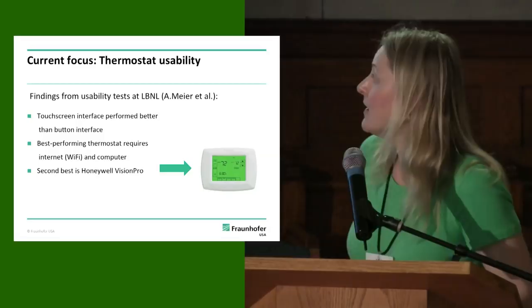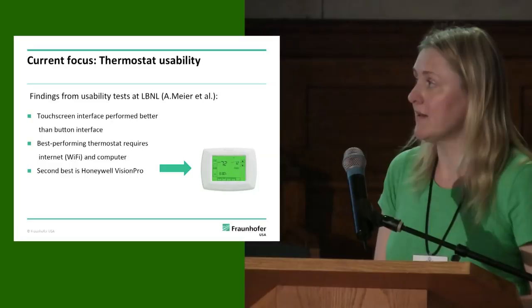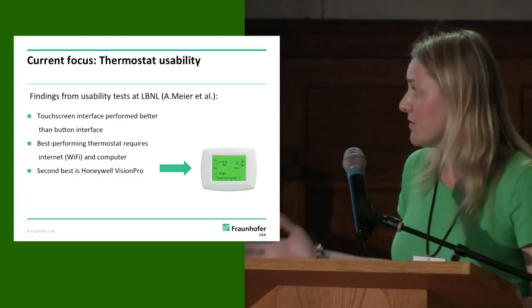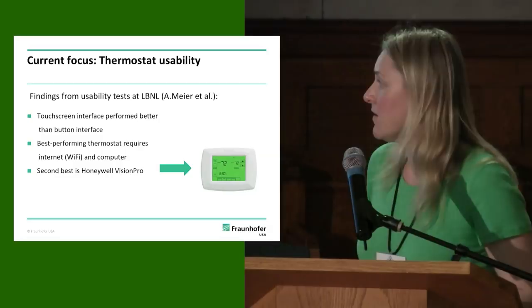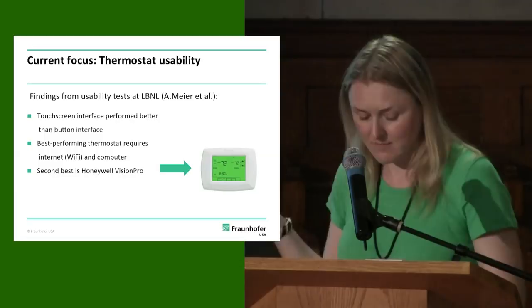Some of the key insights from the testing are that touch screen interfaces performed better than button interfaces — they are easier to use. Their best performing thermostat was the ecobee web, which involves a web dashboard — basically an internet planner. But to use that, you have to assume complicated installation, and it requires Wi-Fi and a computer, which is not necessarily a given for the populations we're talking about. The second best was the Honeywell VisionPro, which doesn't require internet access or a computer. That's one piece from their research that we decided to run with.